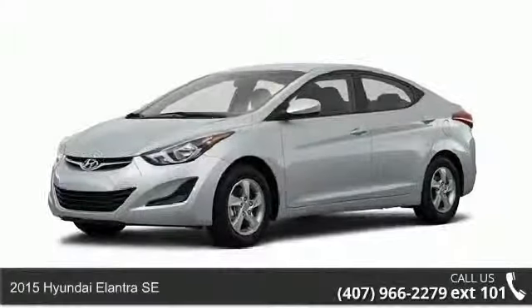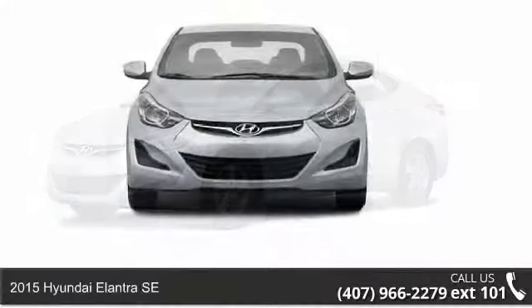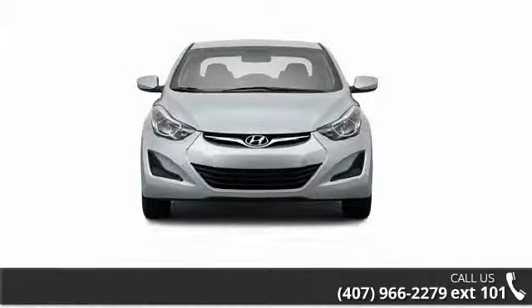Imagine yourself in this 2015 Hyundai Elantra SE. If you are looking for a first-rate auto, this one could be yours today.